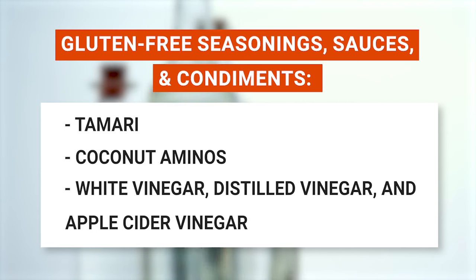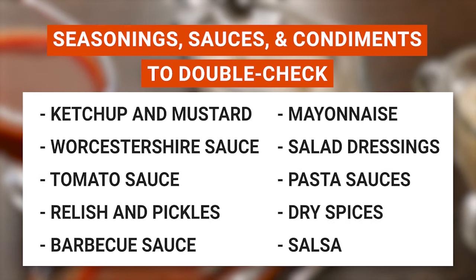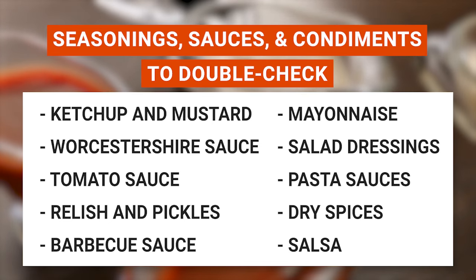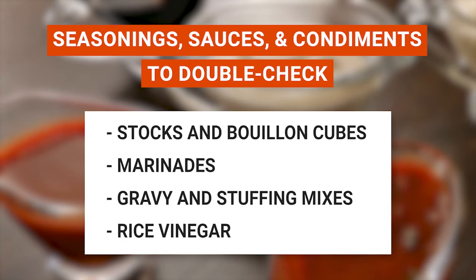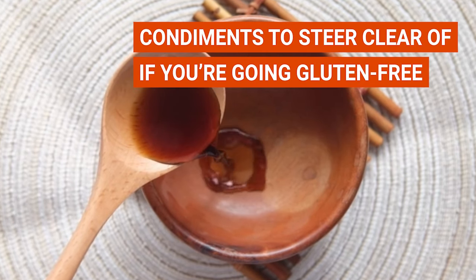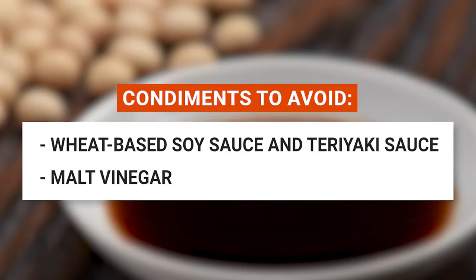Gluten-free-friendly condiments include tamari, coconut aminos, white vinegar, distilled vinegar, and apple cider vinegar. The list you might want to double-check includes ketchup and mustard, Worcestershire sauce, tomato sauce, relish and pickles, barbecue sauce, mayonnaise, salad dressings, pasta sauces, dry spices, salsa, stocks and bouillon cubes, marinades, gravy and stuffing mixes, and rice vinegar. Condiments to steer clear of if you're going gluten-free include wheat-based soy sauce, teriyaki sauce, and malt vinegar.